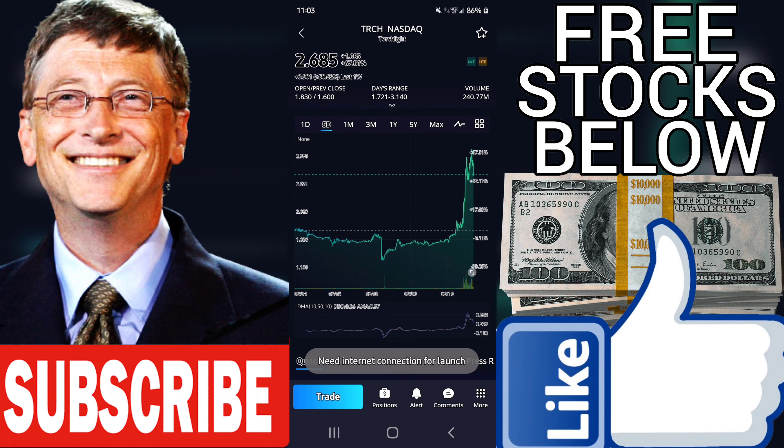DIV is the dividend. VectorVest reports annual, regular, cash dividends as indicated by the most recent payments. Special distributions, one-time payments, stock dividends, etc., are not generally included in DIV. TRCH does not pay a dividend.